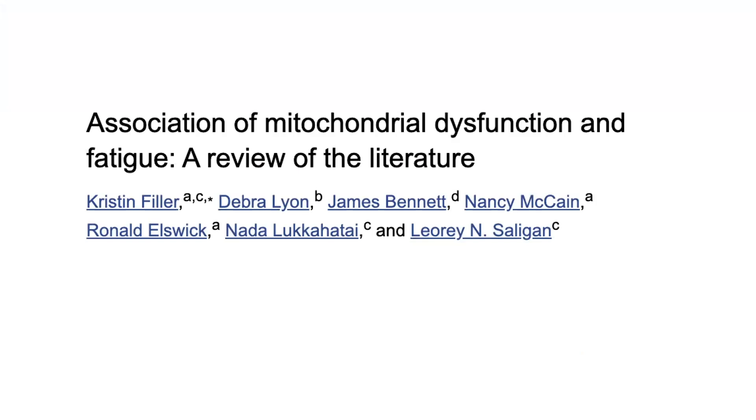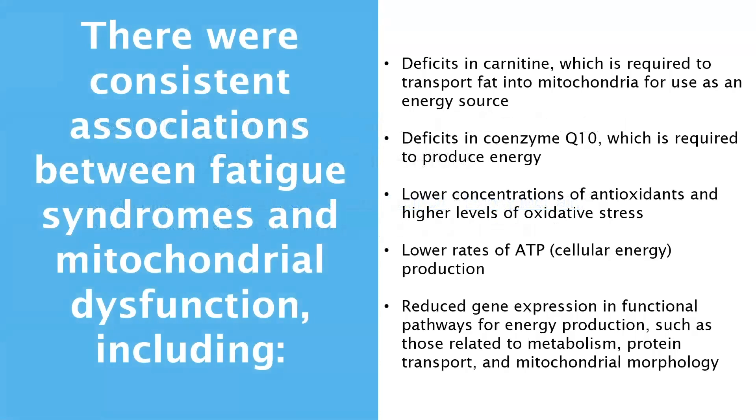We also have a systematic review of 25 studies investigating the link between mitochondrial function and fatigue in people with chronic fatigue or other disease states in which fatigue is commonly present. There were consistent associations between fatigue syndromes and mitochondrial dysfunction, including deficits in carnitine — which is required to transport fat into mitochondria for use as an energy source — deficits in coenzyme Q10, which is required to produce energy, lower concentrations of antioxidants and higher levels of oxidative stress, lower rates of ATP production, and reduced gene expression in functional pathways for energy production, such as those related to metabolism, protein transport, and mitochondrial morphology.